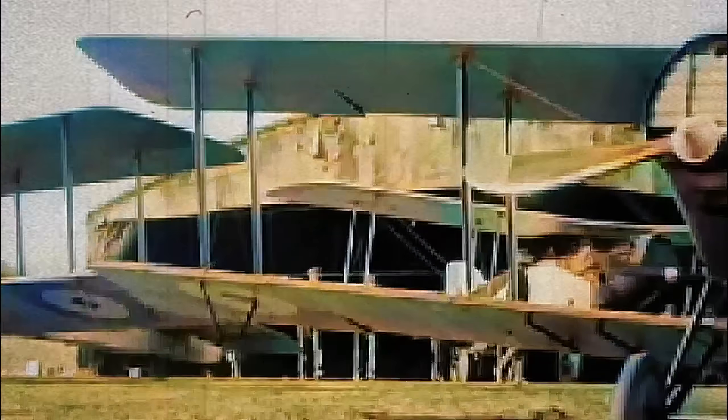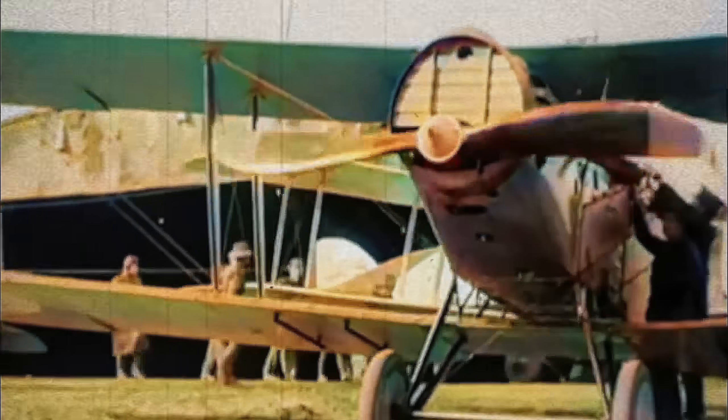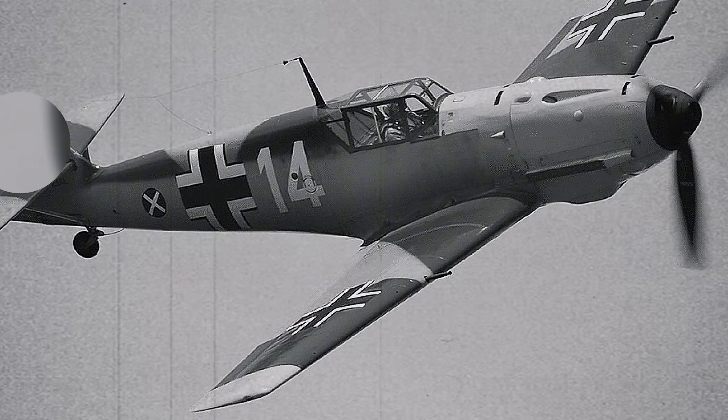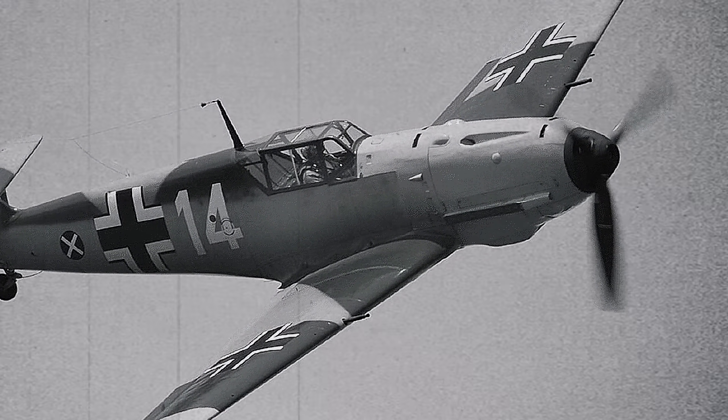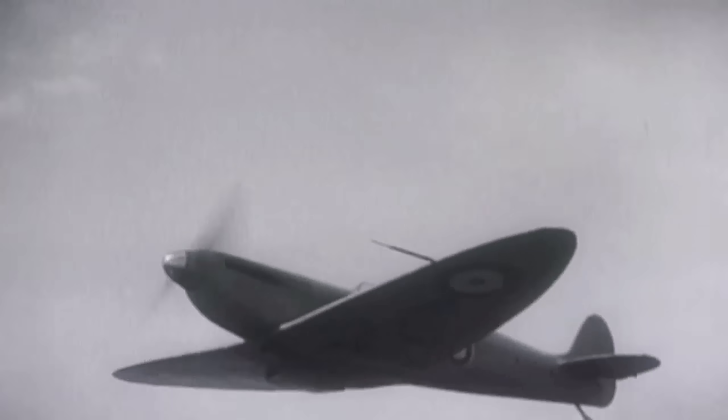Going into the 1930s, all metal monoplanes with retractable landing gear were now the pinnacle of aviation at the time. Fighters that had these features, like the German Messerschmitt Bf 109, and very soon after the subject of our video, the Supermarine Spitfire, were considered revolutionary, as crude as they might seem from today's standpoint.